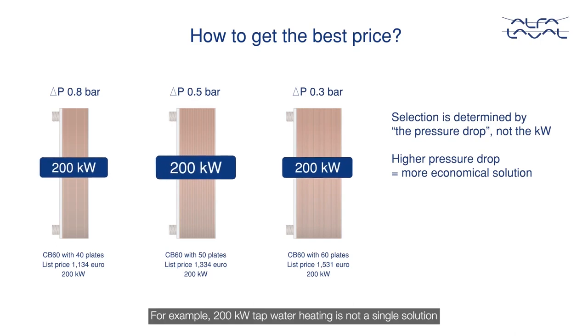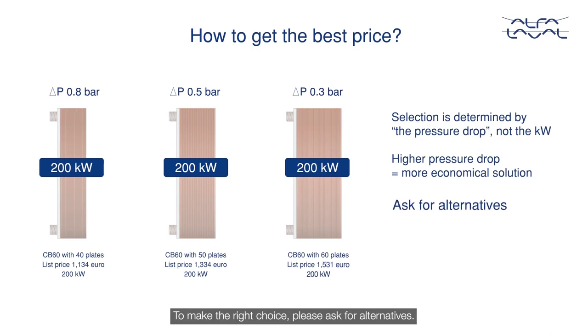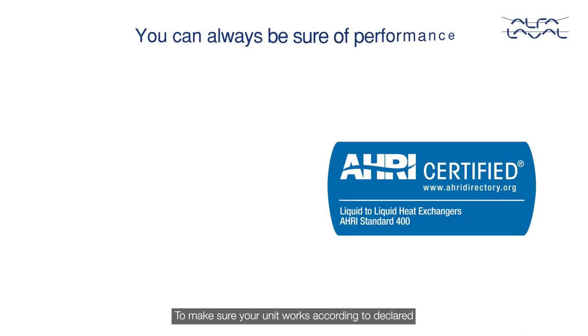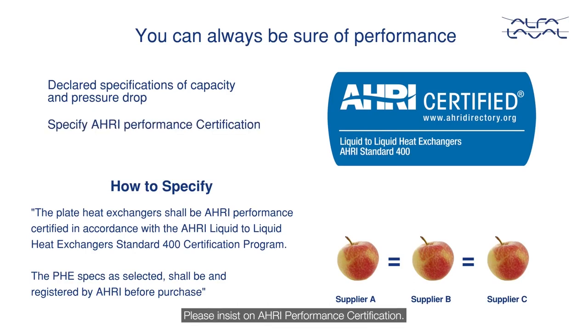For example, 200 kilowatt tap water heating is not a single solution and can be any of these three models. Each of these will deliver 200 kilowatts of performance, but with a different pressure drop on the boiler side. To make the right choice, please ask for alternatives. To make sure your unit works according to declared specifications of capacity and pressure drop, please insist on AHRI performance certification. This will ensure the performance and pump costs are to design.